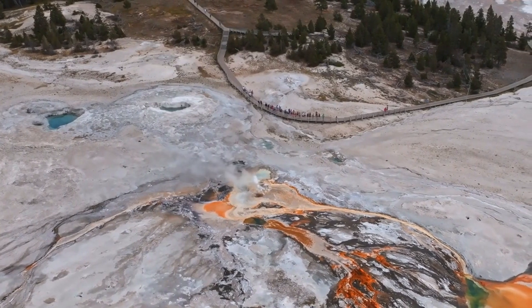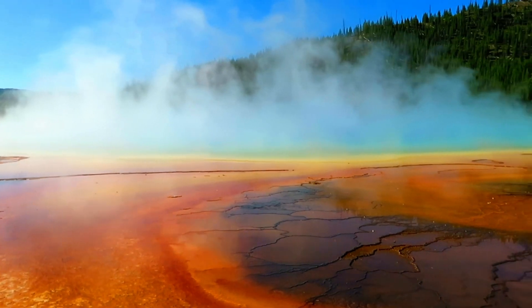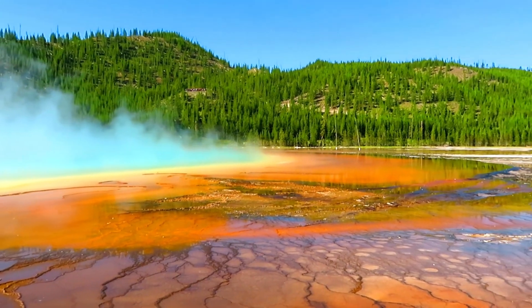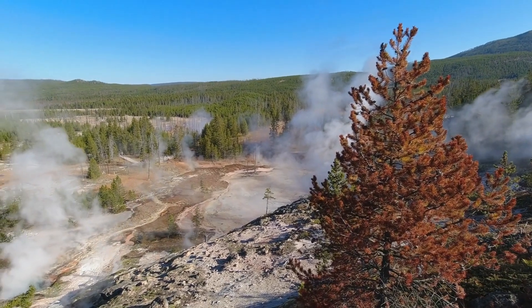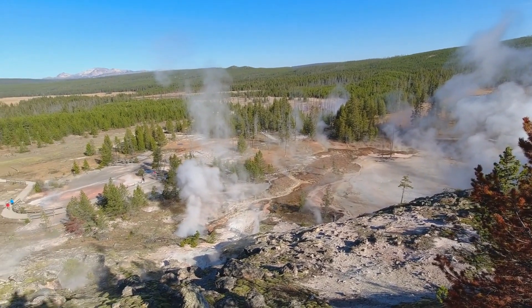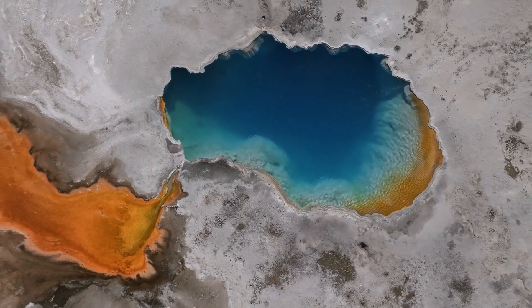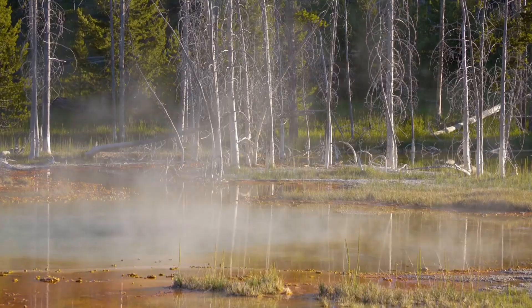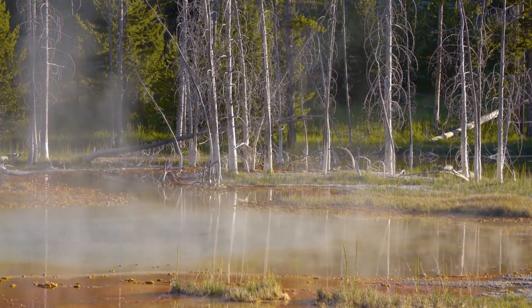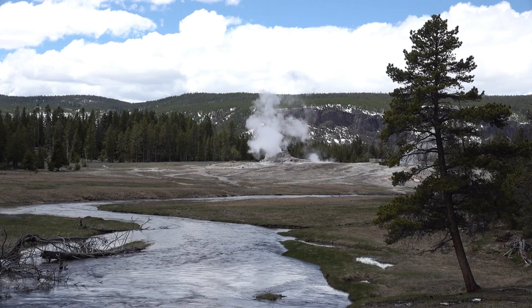As the situation at Yellowstone unfolds, government officials and scientists are working tirelessly to manage the crisis. Federal and state agencies have mobilized emergency response teams, and advanced seismic and volcanic monitoring equipment has been deployed throughout the park to gather real-time data. These tools help scientists track seismic activity, ground deformation, and gas emissions, providing critical information needed to predict potential eruptions.